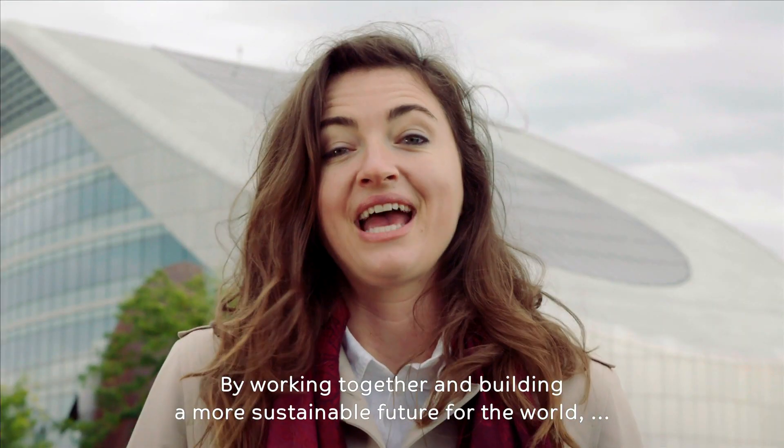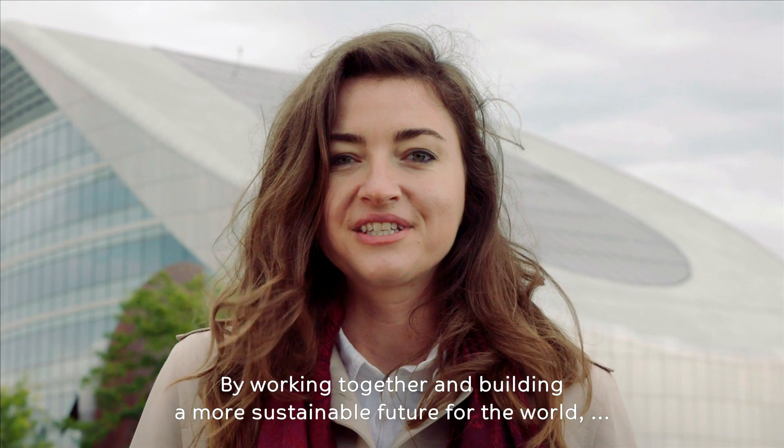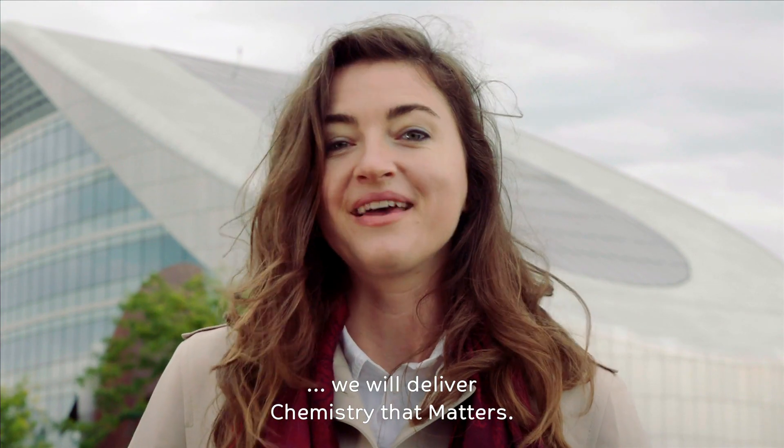By working together and building a more sustainable future for the world, we will deliver chemistry that matters.